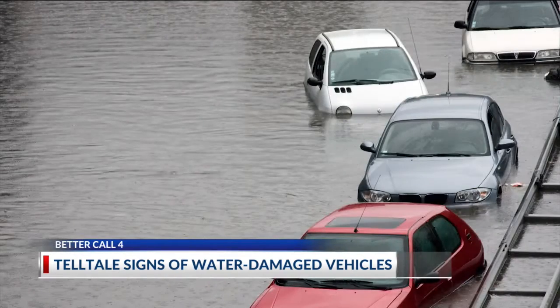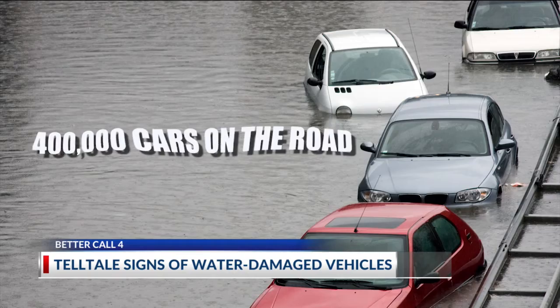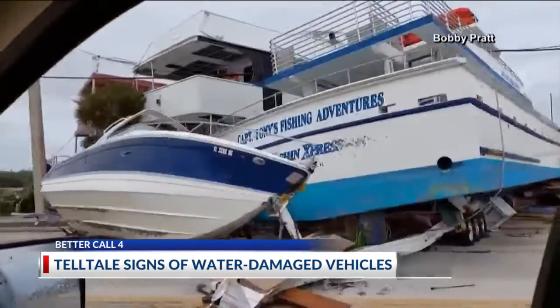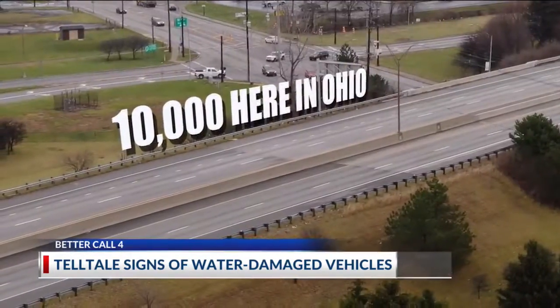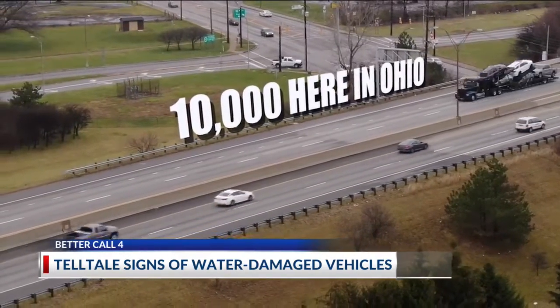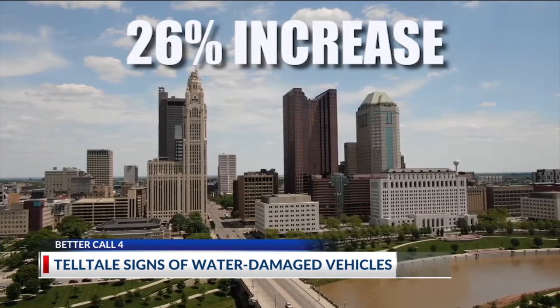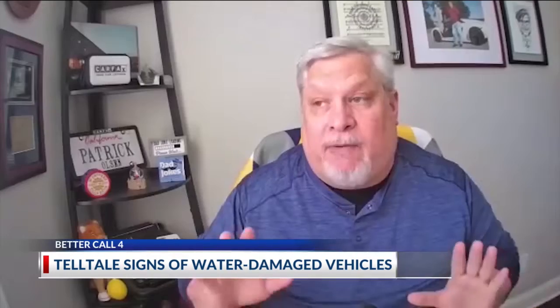That's in addition to the 400,000 water-damaged cars already on the road before the storm even made landfall. About 10,000 of them are estimated to be on roadways here in Ohio — the 11th most in the nation — a 26% increase from the year before.